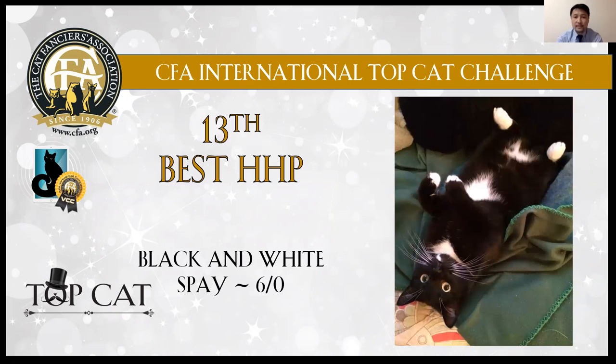13th best: black and white girl. I like the charming eyes. Very lovely girl showing well.